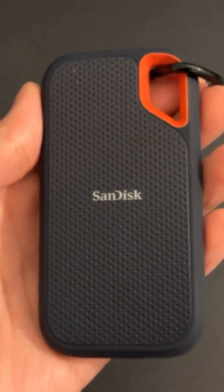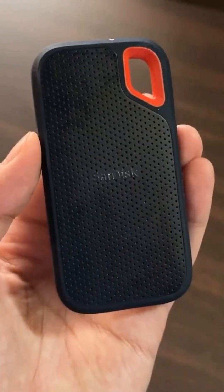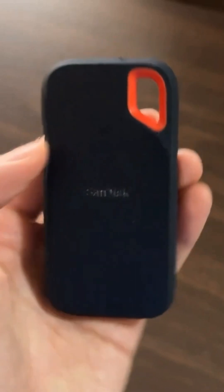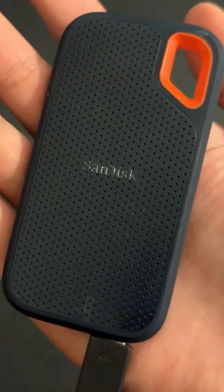The SanDisk Extreme Portable is not only fast but also built to withstand the elements. With an IP65 rating for water and dust resistance, it's the perfect companion for those who work in challenging environments or travel frequently.